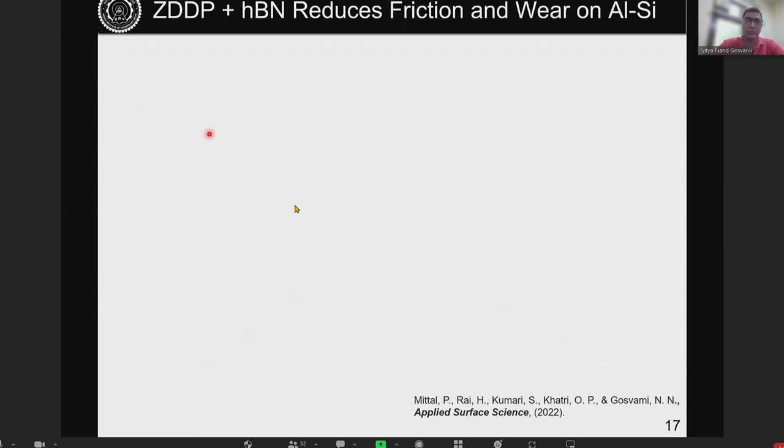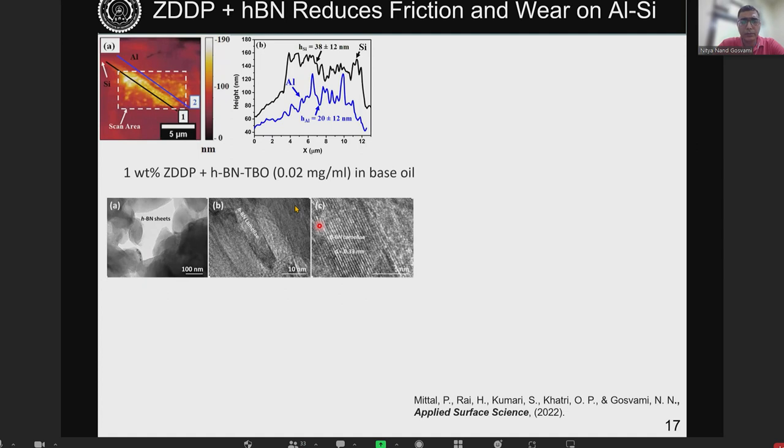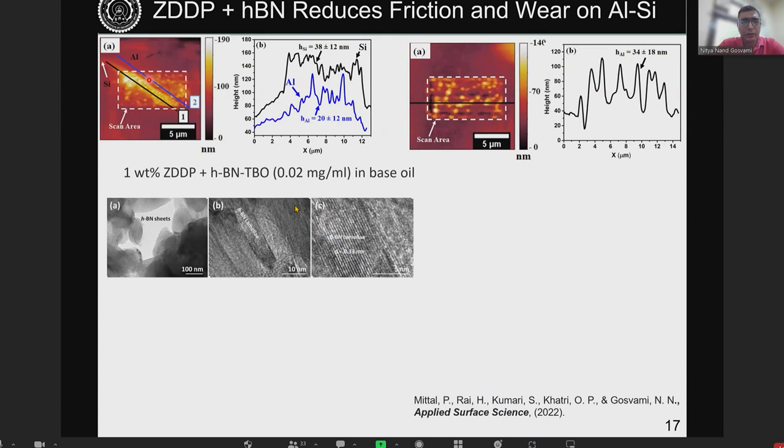To minimize the wear of the aluminum matrix, we did a collaborative study with Indian Institute of Petroleum, who formed hexagonal boron nitride (hBN) nanosheets dispersible by functionalization in lubricant. We combined these with the ZDDP-containing lubricant. When added, we found that the tribofilm forms both close to the silicon phase on aluminum and away from the silicon phase.